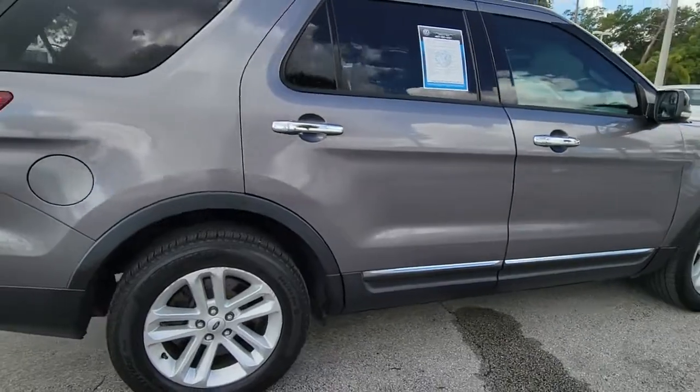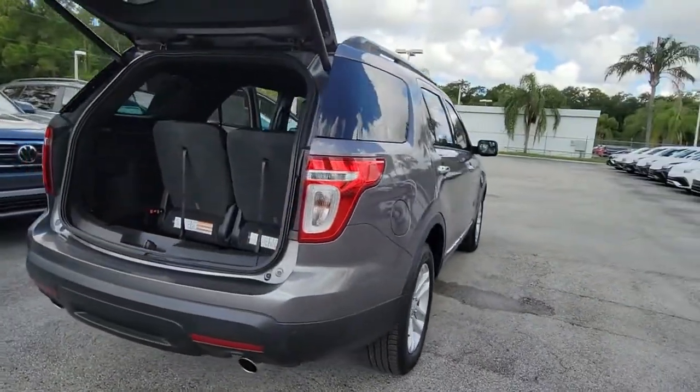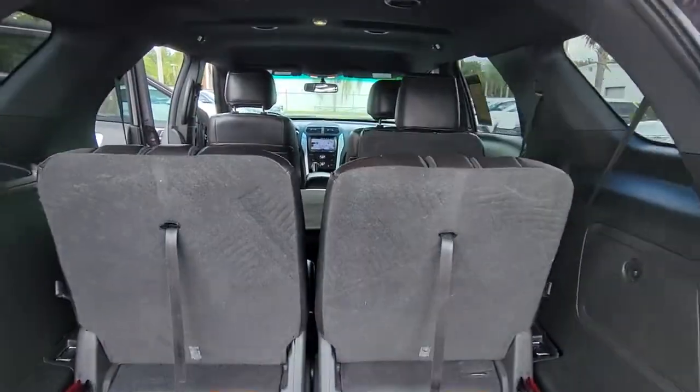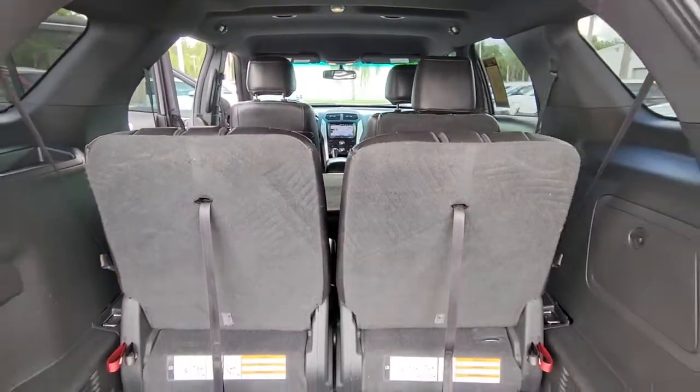Take on every project with confidence in this spacious, versatile Explorer. This handsome mid-sized SUV offers a solid, comfortable ride and options that let you customize capabilities such as towing and intelligent all-wheel drive.